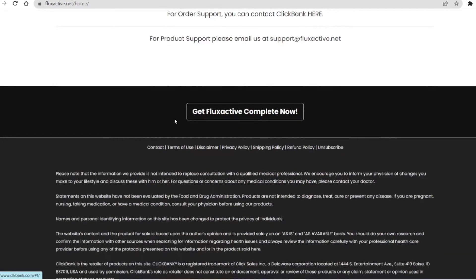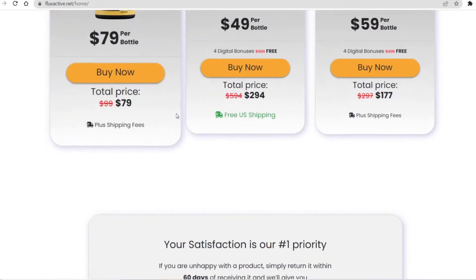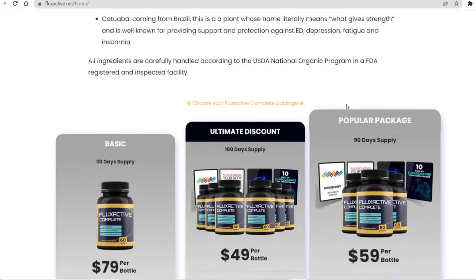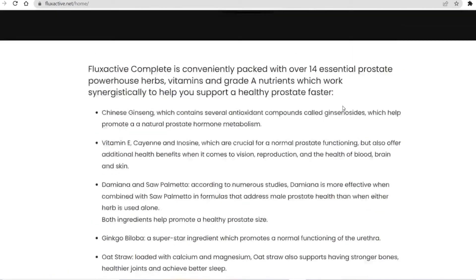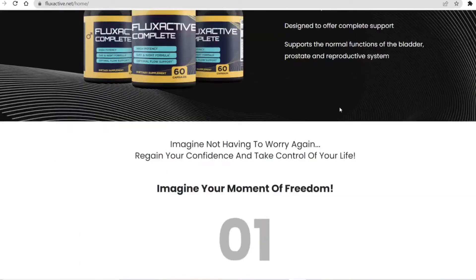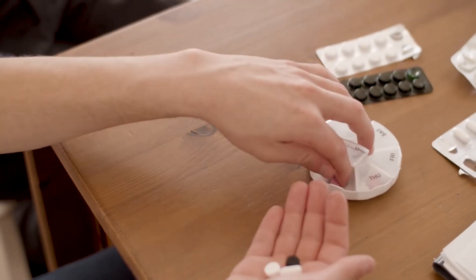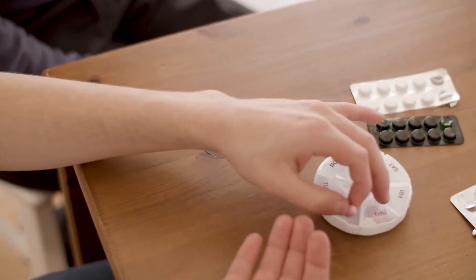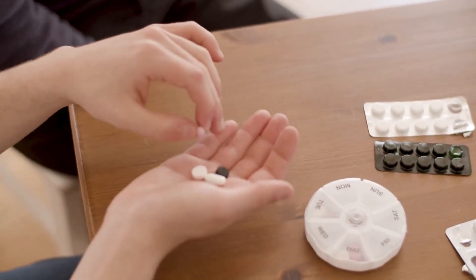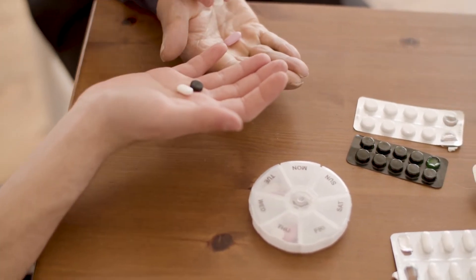Flux Active Complete is an oral food supplement that promises to fight prostate problems and restore confidence. Flux Active benefits include improved sleep, bladder control, prevention of persistent bladder infections, and improved overall health. In addition, Flux Active Complete works by improving blood flow throughout the body, thus increasing nutrition and oxygen absorption. Flux Active Supplement contains antioxidants that eliminate inflammation that can alter the nature of the prostate or lead to bladder problems.